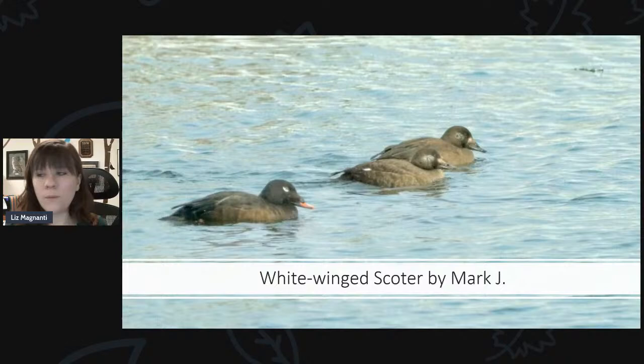And the redhead — like their name suggests, they've got very reddish-colored feathers on the top of their head. Another waterfowl species to be on the lookout for right now in our area.